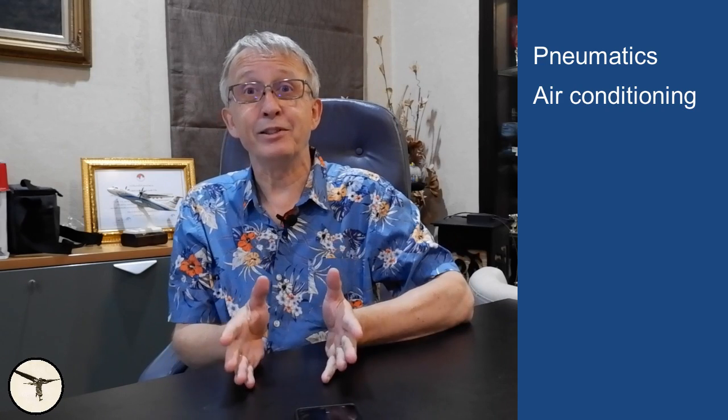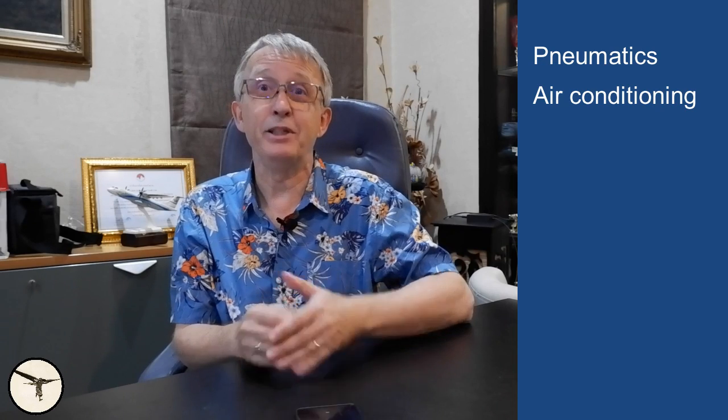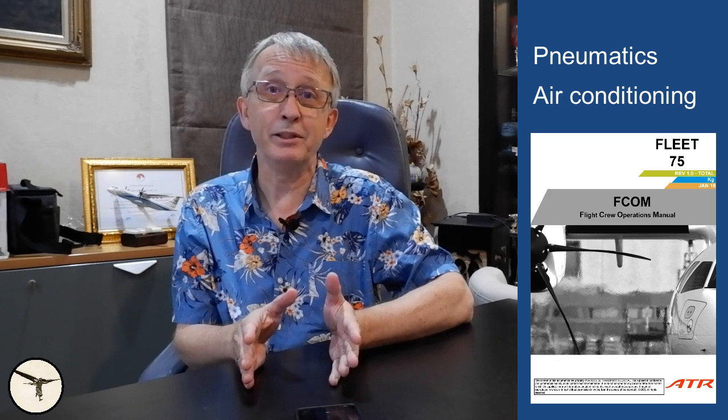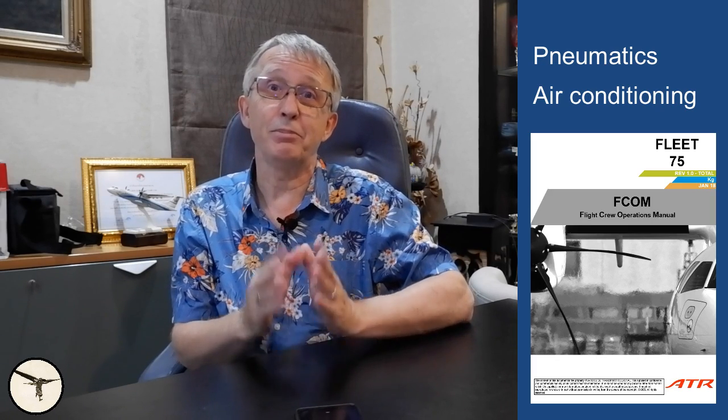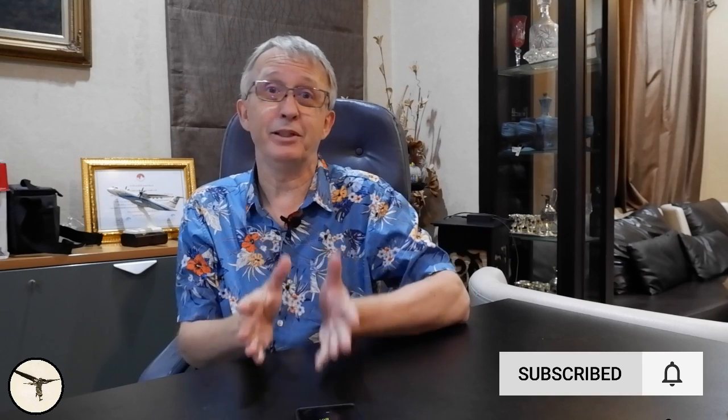This video is intended to give an overview of the systems. If you want a fully detailed description, please refer to the FCOM, the Flight Crew Operating Manual, DSC chapters 21 and 36. Just to clarify, when I talk about temperatures it's degrees Celsius. Also, in the manuals, the cockpit is often called the flight deck or flight compartment.